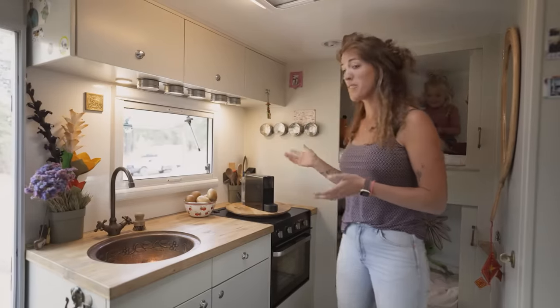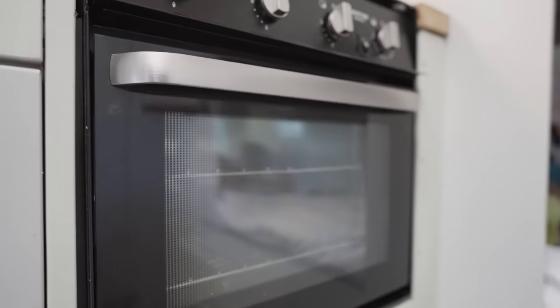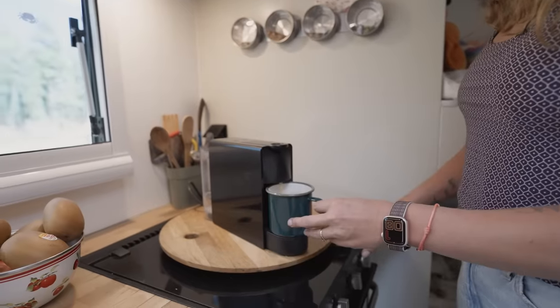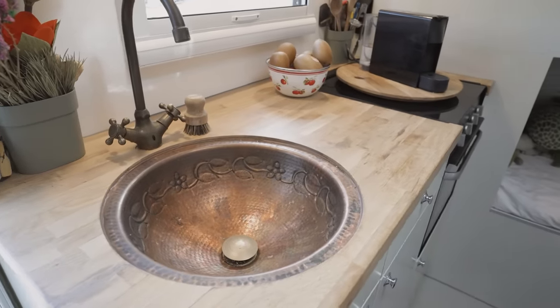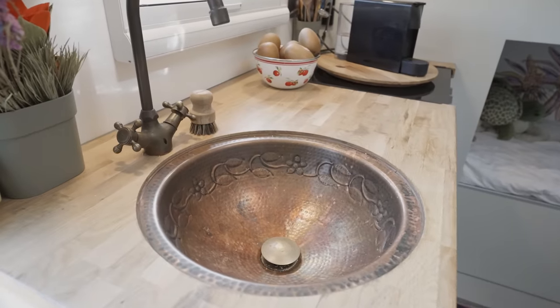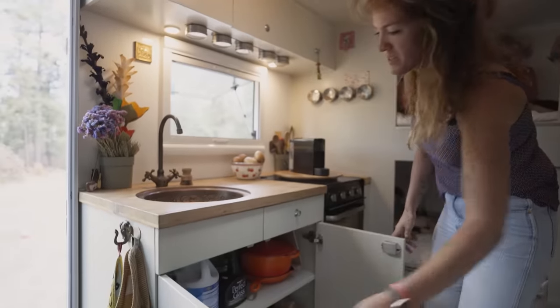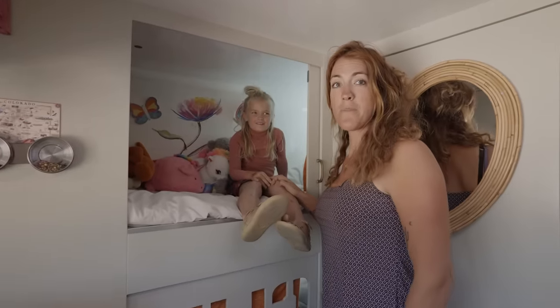This is our kitchen. We have a propane oven with three burners, a coffee machine, and a sink — we actually bought the sink in Thailand; we collected some things from Thailand for the build since we weren't able to leave the country when we bought it. We have plenty of storage for all four of us to keep our things.